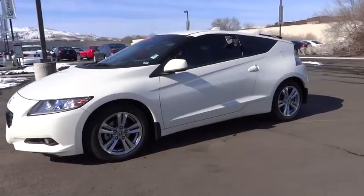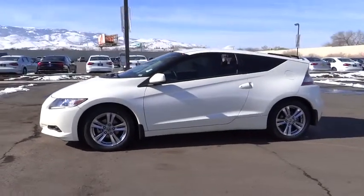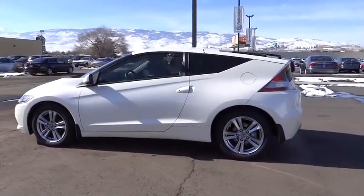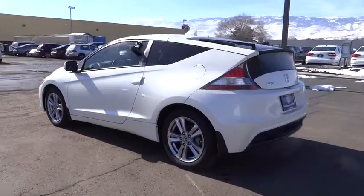2011 CR-Z. Hybrid thrill for a thrilling price. Honda combines sport and hybrid, and the car's striking lines make the CR-Z a great choice.